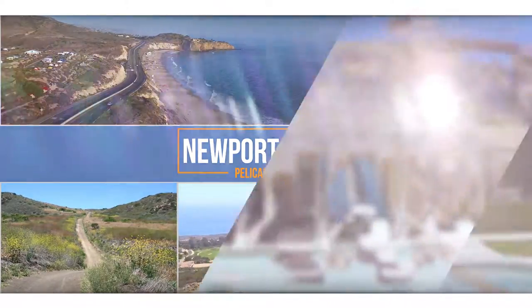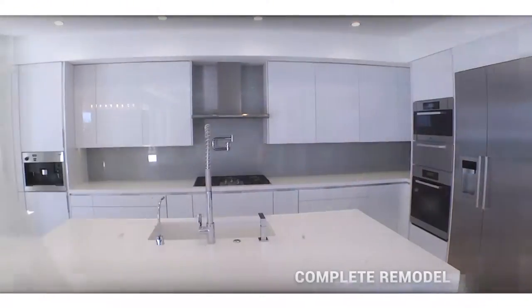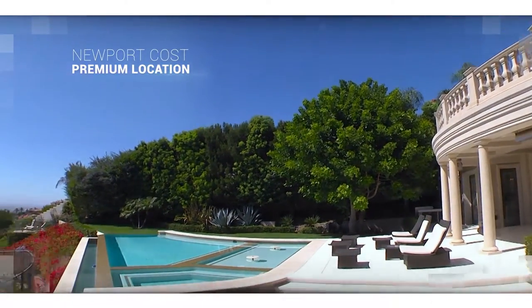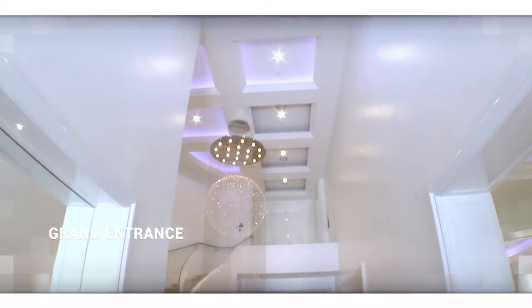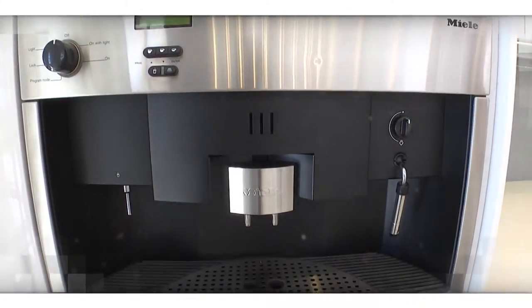The buyer of this home is so fortunate, as it's so rare to find a home that's just been completely remodeled with the latest in technology, set in one of the top front-row view locations within all of Newport Coast. The feeling people get when they enter this home is wow — they have the latest in looks and the amenities are off the charts.